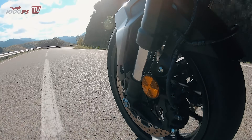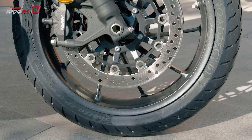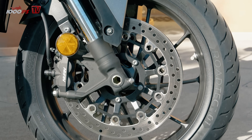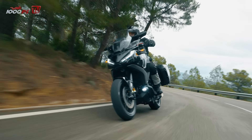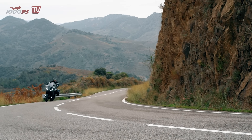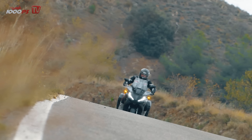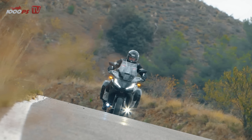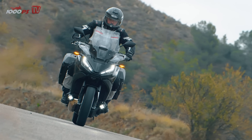Nevertheless, the difference to the Africa Twin is immense. In combination with the 17-inch tires, the NT1100 opens up a new chapter in terms of riding dynamics. The chassis responds sensitively and, despite its comfortable design, is rarely overtaxed even in faster passages. Only on bumpy surfaces does the NT tend to sway a bit. It is never dangerous, but you notice that in the case of the DCT variant, 260 kilograms are forced into the radius.